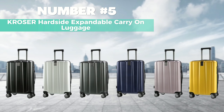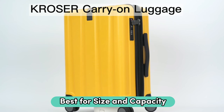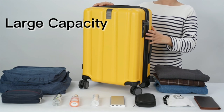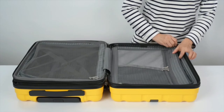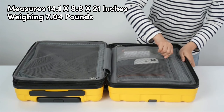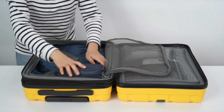Number 5: Crozer Hardside Expandable Carry-On Luggage — my top choice for best for size and capacity carry-on luggage under $300. With a great balance of size and capacity, this carry-on luggage fits in most airline overhead compartments, including wheels and handles. It measures 14.1 by 8.8 by 21 inches, weighing 7.04 pounds, ensuring it can fit in the overhead bin.